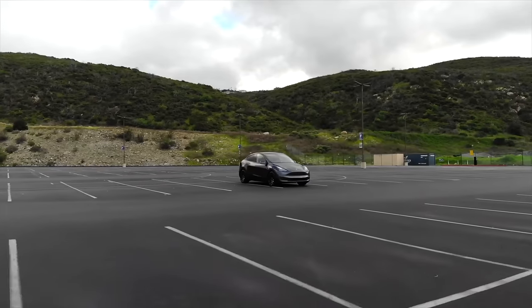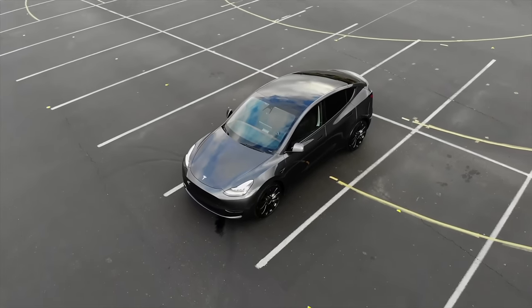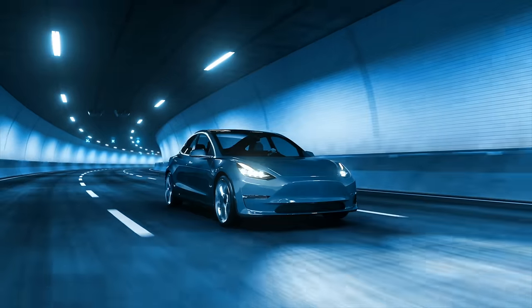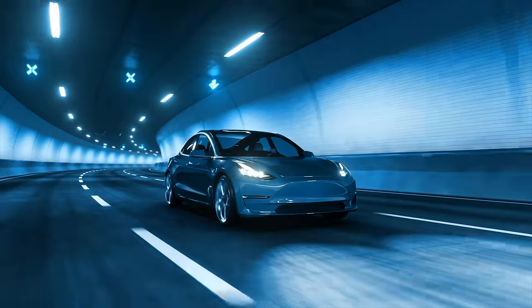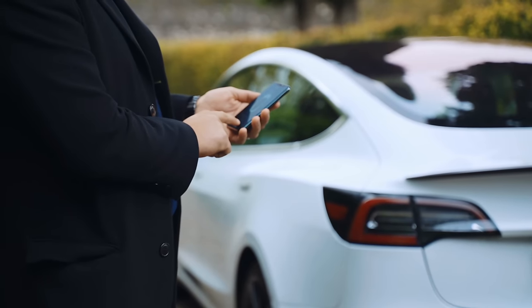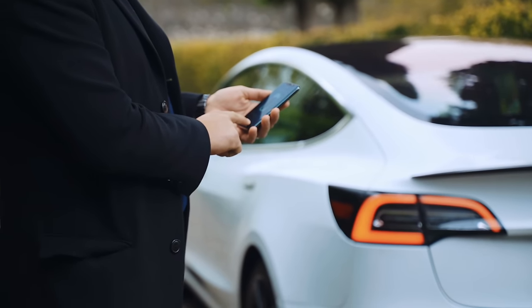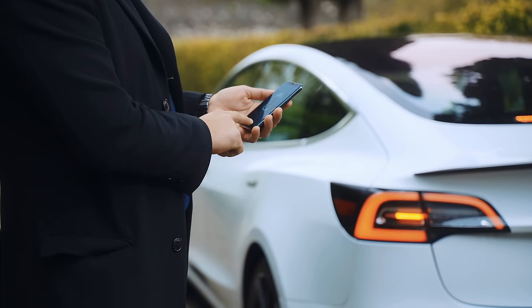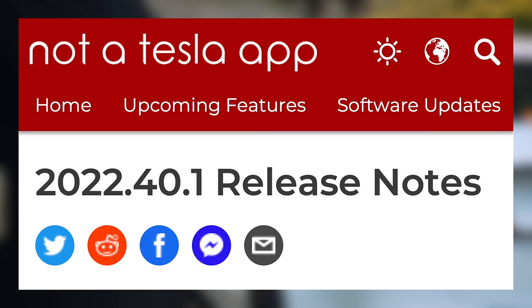Tesla is constantly updating their vehicle fleet. Sometimes this brings bug fixes, sometimes it changes the UI for better or worse, but other times it brings great feature updates. These software updates are particularly notable because they come to nearly all Tesla vehicles, even those a few years old. It's usually fairly rare that updated hardware is required. The latest update is version 2022.40.1 and brings a few great updates.